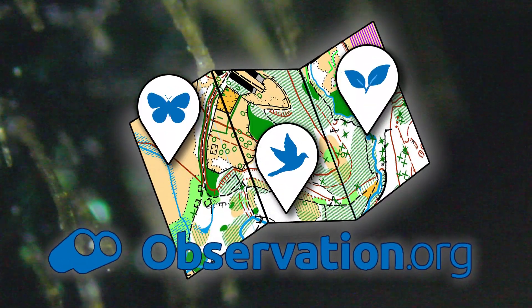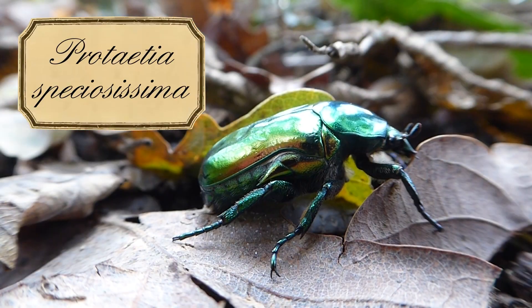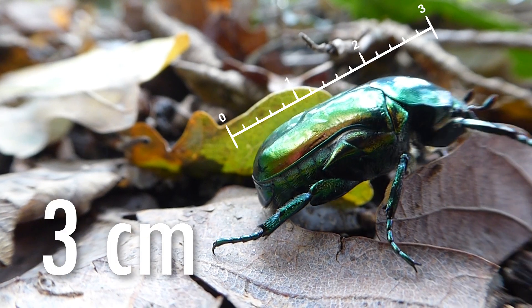An admin at the observation.org database confirmed this — it is definitely a Protatia speciosissima. This species is among the biggest of the European flower chafers, with a size of up to 3 centimeters.